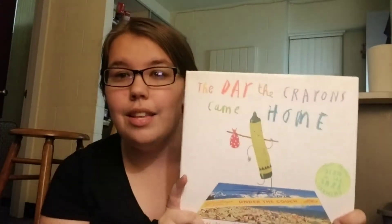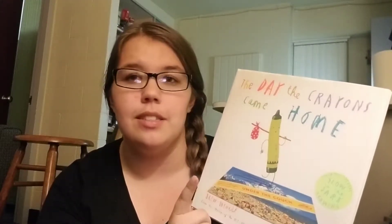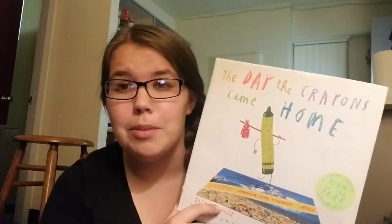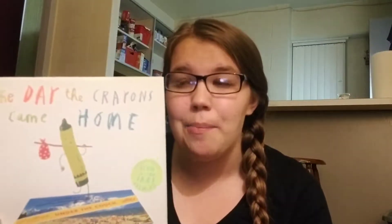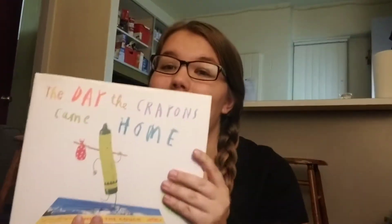And then this book, The Day the Crayons Came Home — it had the color tag and it was the tag of the week, so I got it for $0.50. What an amazing deal. I've been looking for The Day the Crayons Quit, and on Amazon it's like $10. I really want it, but I'm trying to find it for cheap. This one is also really funny and written in kind of a letter format style.